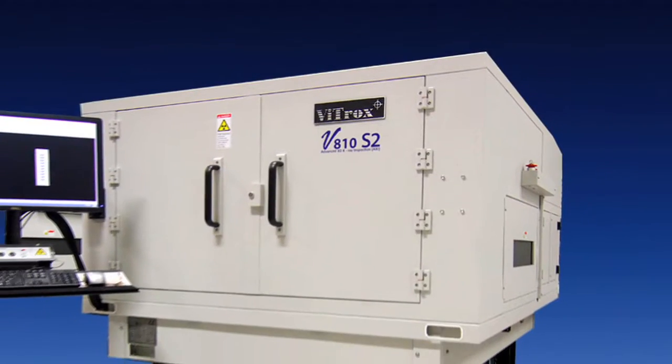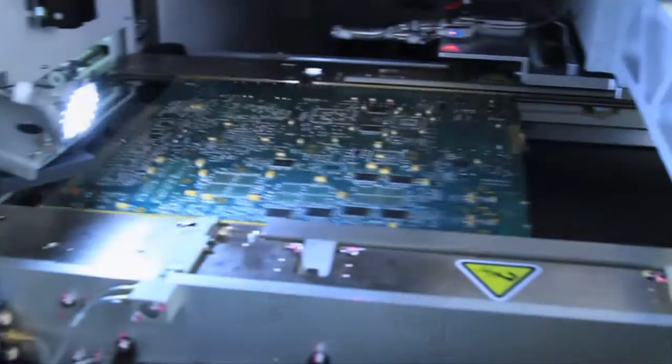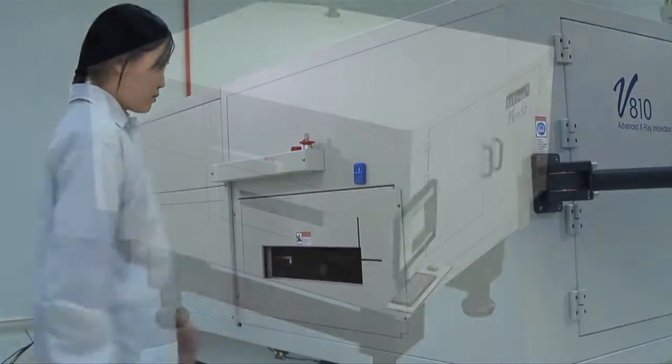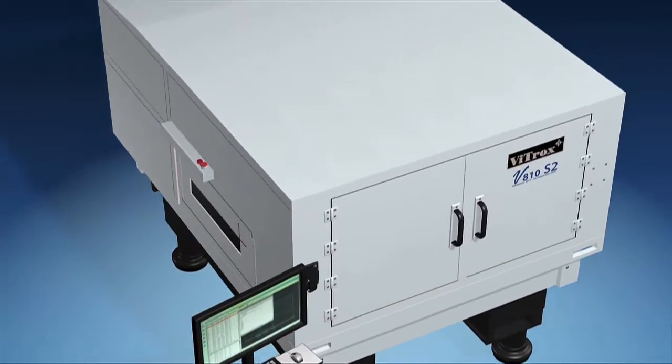VITROX's state-of-the-art system architecture design, coupled with advanced progressive alignment and dynamic scan path technologies, have positioned V810 Series 2 to be the fastest inline 3D AXI machine in the market. Board loading direction is software configurable with the industrial SMEMA communication standard.